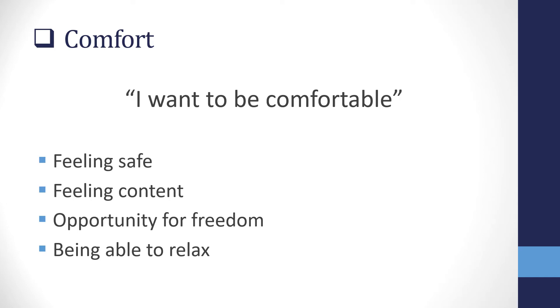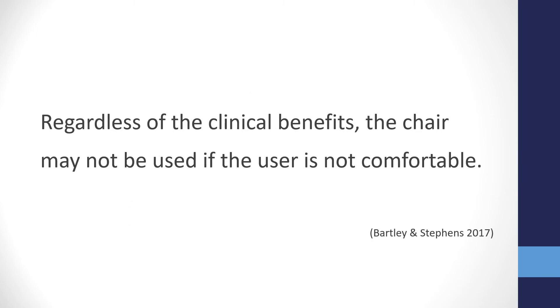Let's start by looking at the first item on the checklist: comfort. This is a critical part of seating provision. One of the most common requests we hear is 'I want to be comfortable.' This seems like an easy goal, but everyone has their own ideas of what being comfortable means. To some it could mean feeling safe; to others, feeling content; to those using specialist equipment, the opportunity for some freedom in a different position; and to those who experience pain, finally being able to relax. Research has shown that regardless of clinical benefits, the chair may not be used if the user is simply not comfortable.